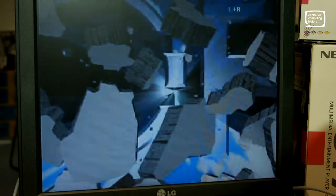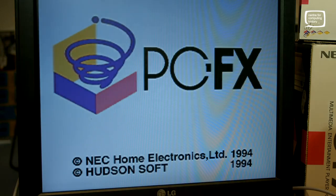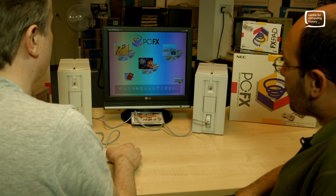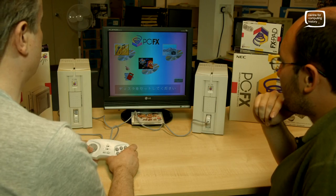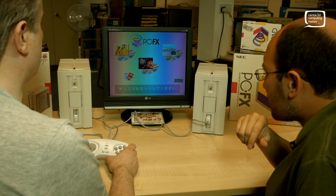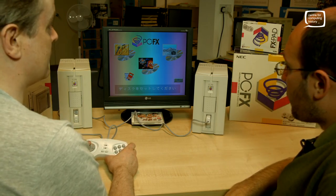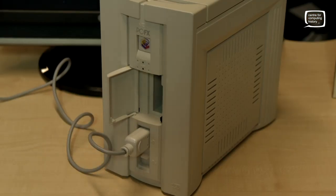Nice filling power switch there — a good, confident power switch. I think it's one of the first consoles with a GUI as well. We've got the menu here with all sorts of options: full CDs, photo CDs, a karaoke option, a photocopier, a memory manager. It's got memory cards and internal memory as well.